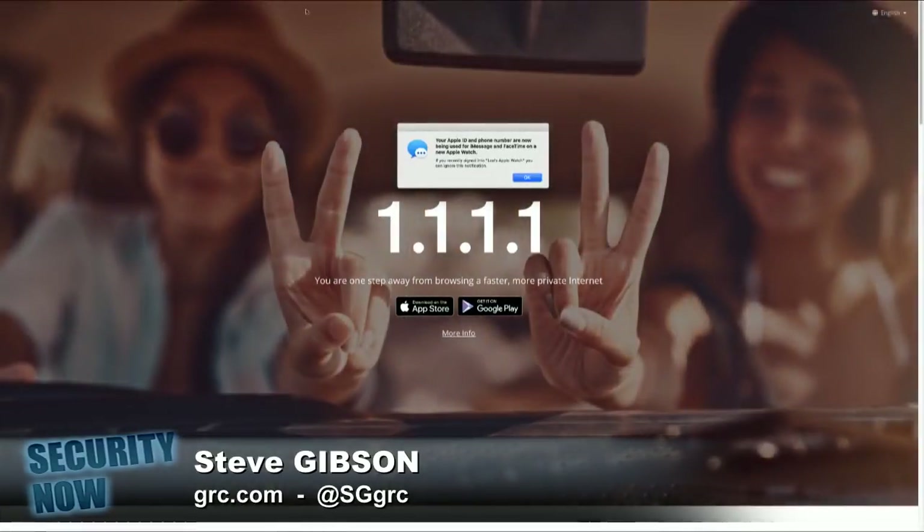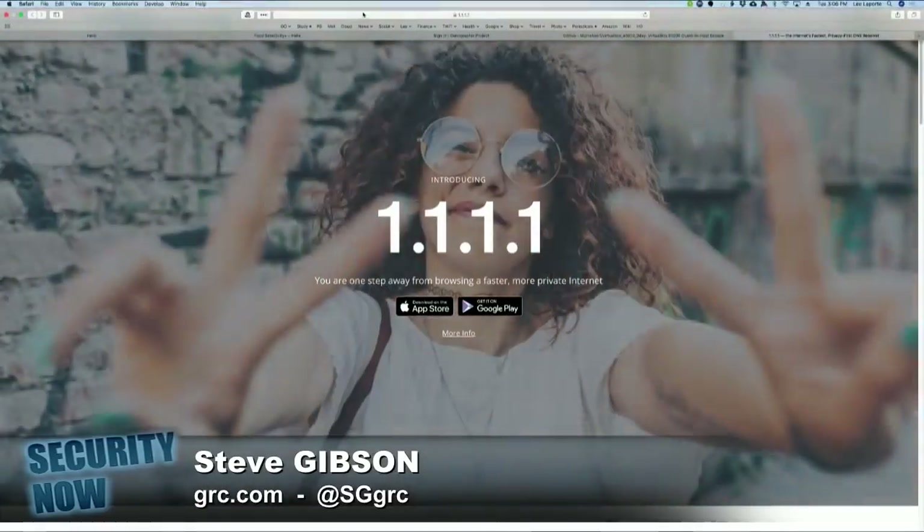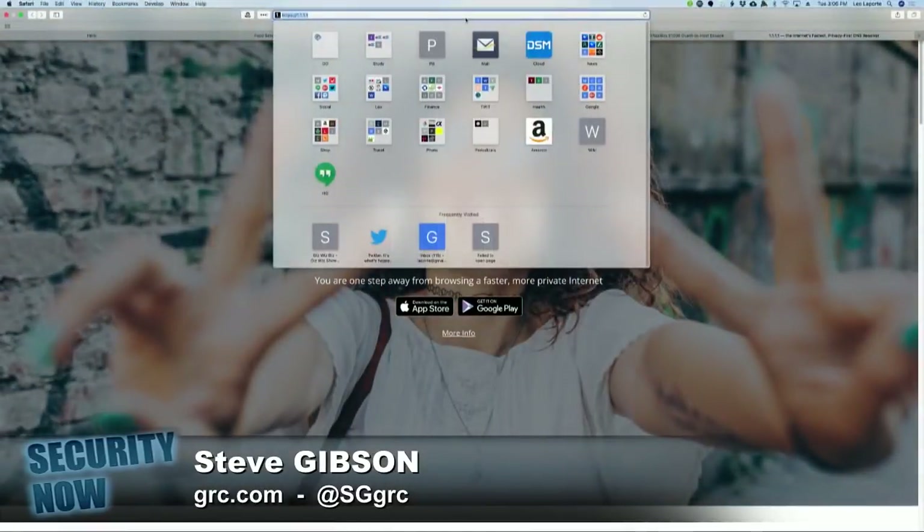They could do other .1 stuff, couldn't they? So it's not an IP address when you're entering that — that's the actual TLD.